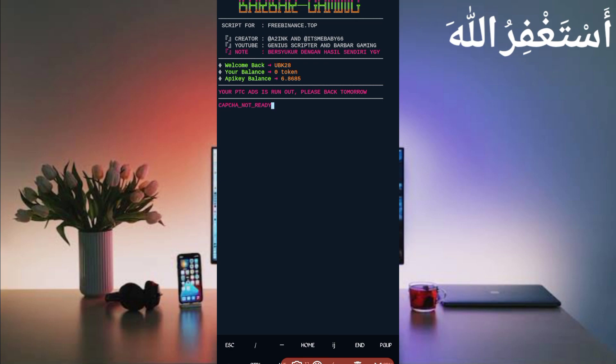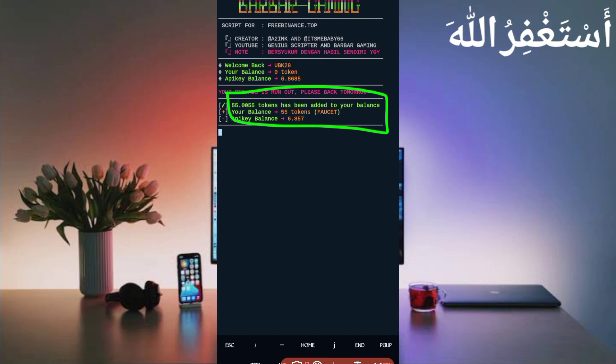Here you can see my account is connected — my username and balance are also showing. It will first claim the daily check-in, which I already claimed, and here you can see PTC is also already claimed. Now just wait to bypass the manual faucet and MAED faucet. Here you can see manual faucet bypassed successfully and I got 55.0055 tokens, which are directly added to my bonus. The async is working successfully. If you want to watch more videos like this, subscribe to my channel and press the bell icon for all latest updates. Also like the video to motivate me. Allah Hafiz, bye bye, take care.